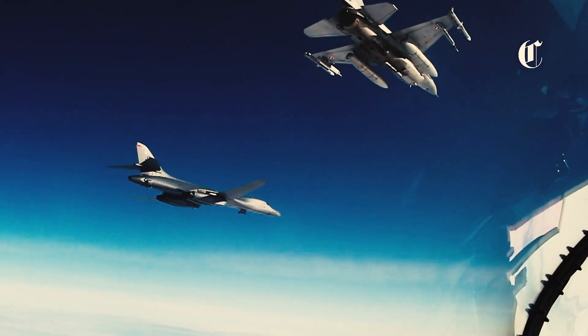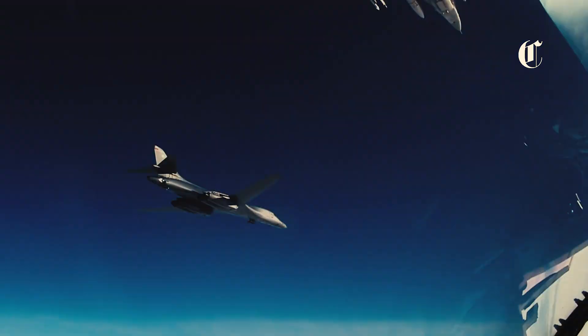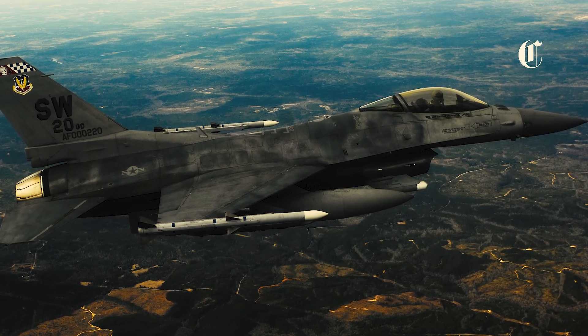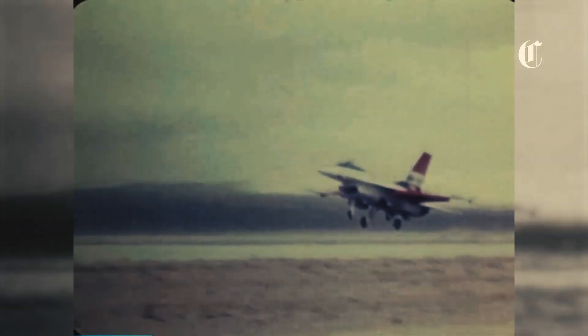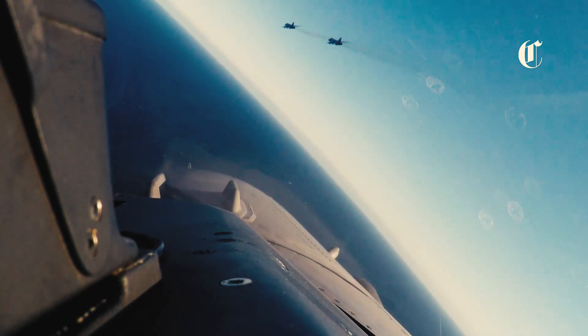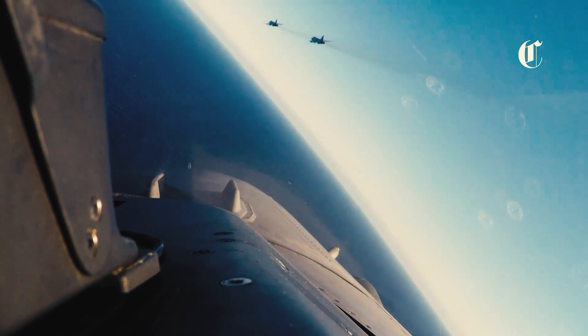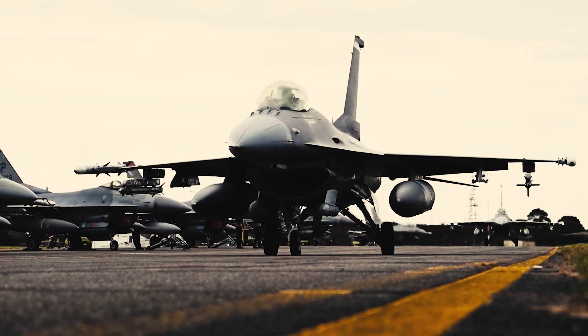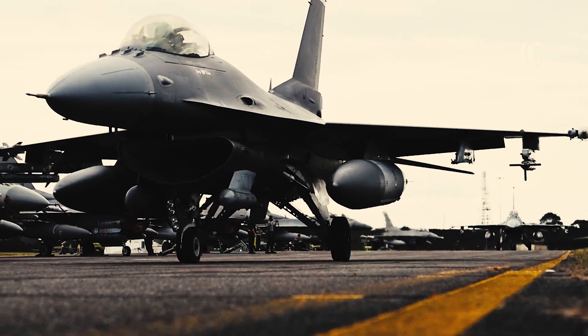In the realm of military aviation, the F-16 Fighting Falcon has long been hailed as a symbol of aerial superiority. Renowned for its agility, speed, and versatility, this iconic aircraft has dominated the skies for decades. However, recent advancements have propelled the F-16 into a new era of capability, fundamentally changing the landscape of air combat.